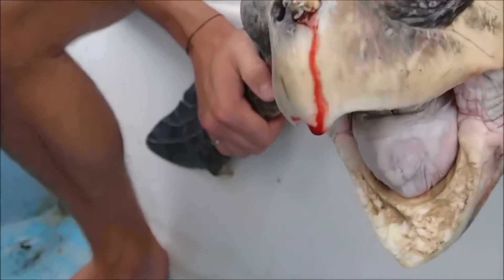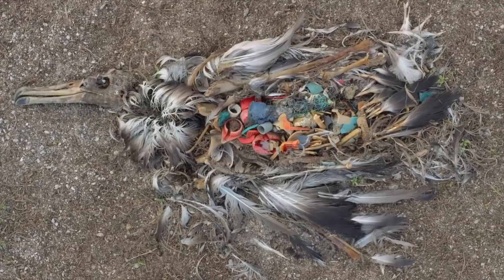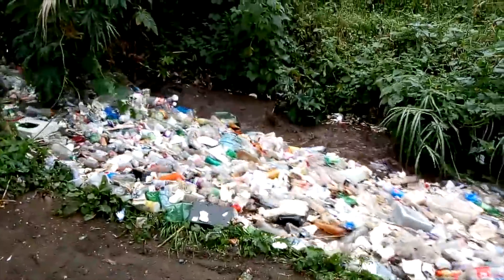I'll start this off with the assumption that you are more than likely aware of the crisis that plastic pollution is causing around the world. We've all seen the video of the turtle with the straw stuck up its nose, birds with bellies full of plastic, and bottles floating in our waterways.